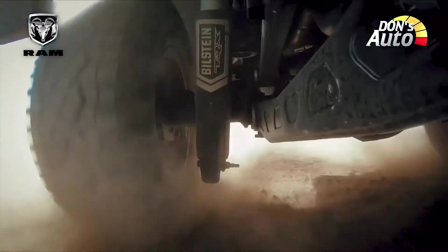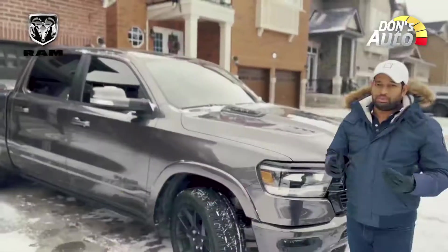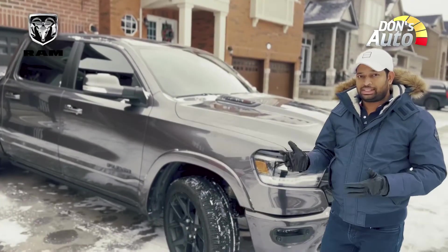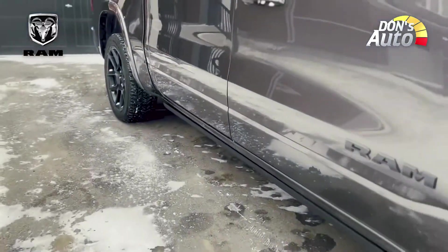It has comfort and luxurious facilities, as well as off-road drive capability. Compared to the BMW X7 and Mercedes, we have to look at this model and its off-road drive.